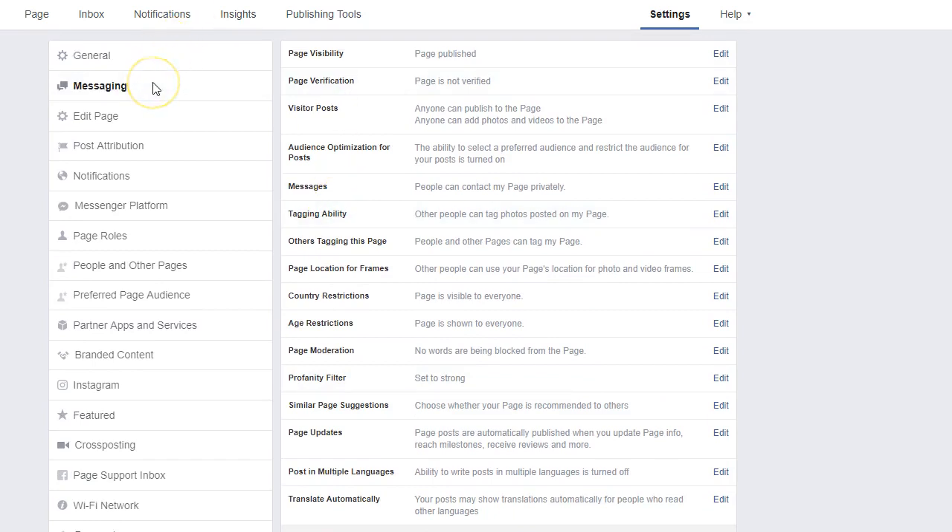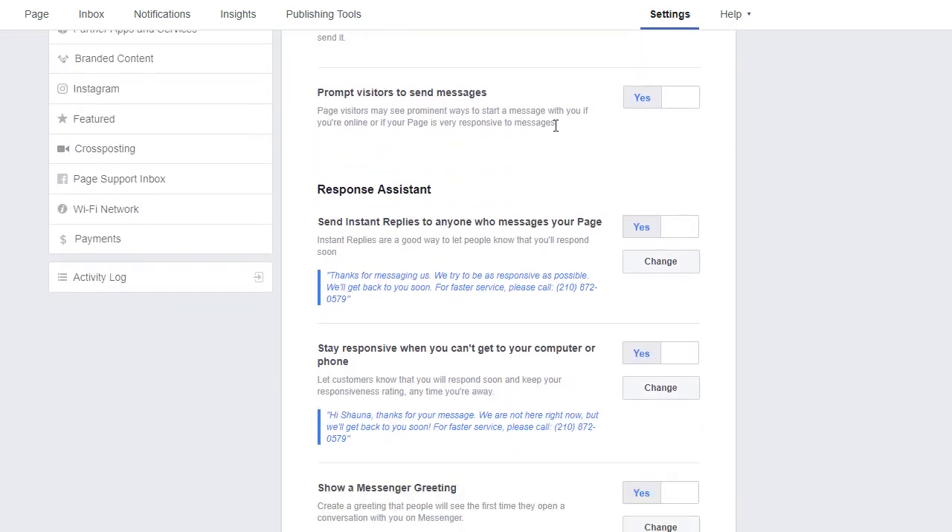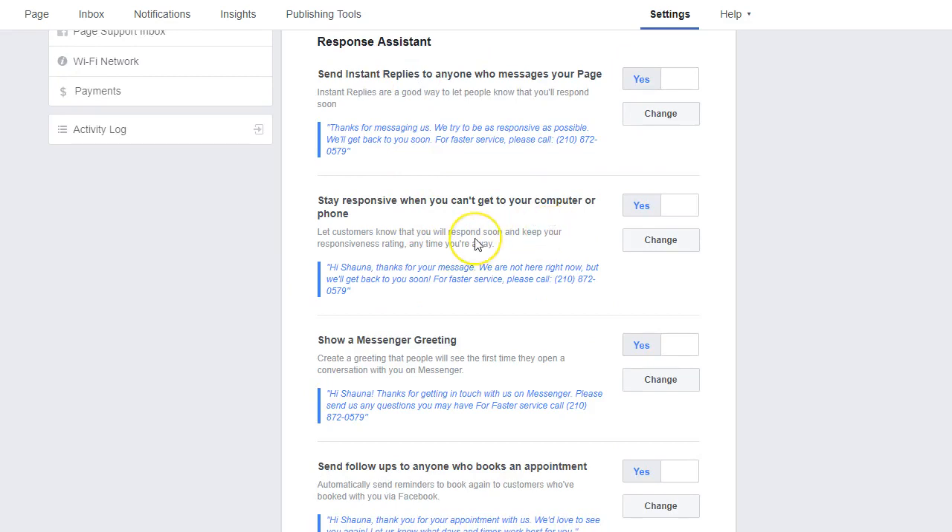The next thing to look at is messaging. We used something called the response assistant. The ultimate goal when somebody messages your Facebook page is to give them an instantaneous reply that also works for your business. For this agent, we thank the person for messaging, say we'll get back to them soon, and for faster service, please call — then include the agent's number. We personalize these messages, which is very easy to do. It automatically pulls the name information from your Facebook page, so for me it would say 'Hi, Shauna,' for you it might say 'Hi, Christine.' It makes a lot of sense and feels much more personal.